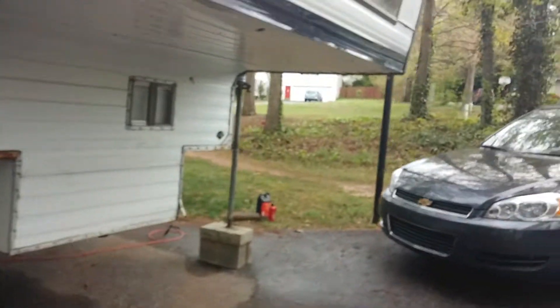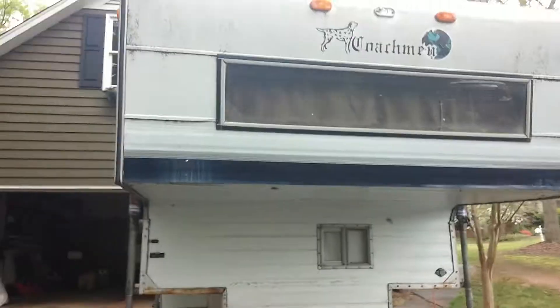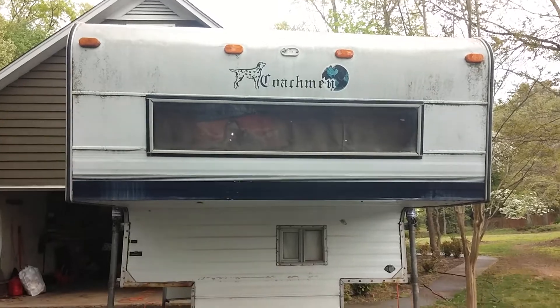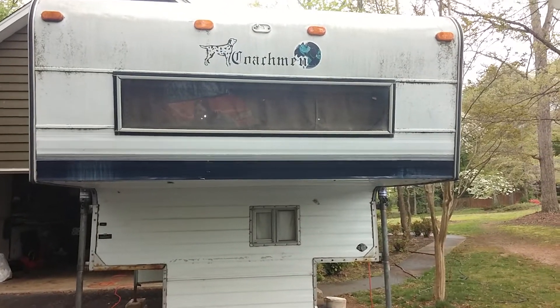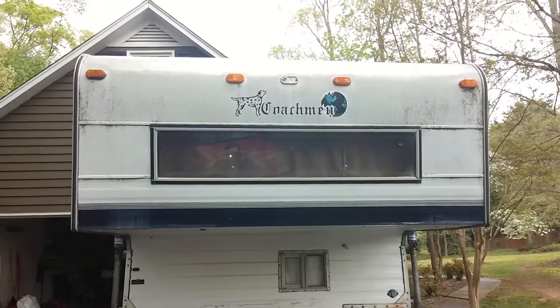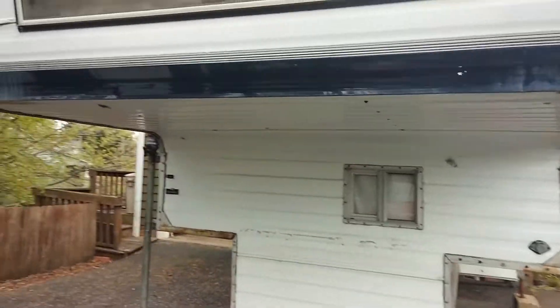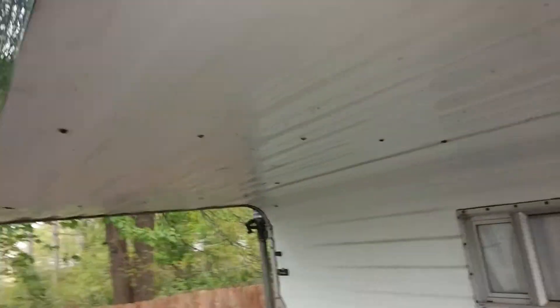Pictures can't really express what it looks like. This is the front of the — what's the name of this? Coachman. Yeah, Coachman. We should replace that sticker. This would be on top of the truck.